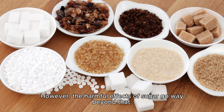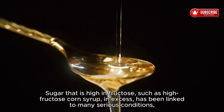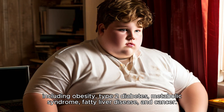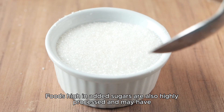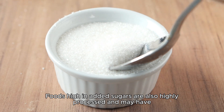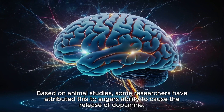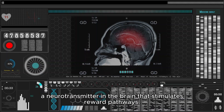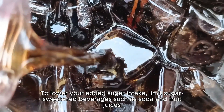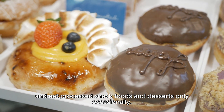Fifth is added sugars. Added sugars are often referred to as empty calories, but the harmful effects of sugar go way beyond that. Sugar that is high in fructose, such as high fructose corn syrup, in excess has been linked to obesity, type 2 diabetes, metabolic syndrome, fatty liver disease, and cancer. Foods high in added sugars are also highly processed and may have addictive properties, as sugar can cause the release of dopamine — a neurotransmitter that stimulates reward pathways in the brain. To lower your added sugar intake, limit sugar-sweetened beverages such as soda and fruit juices, and eat processed snack foods and desserts only occasionally.